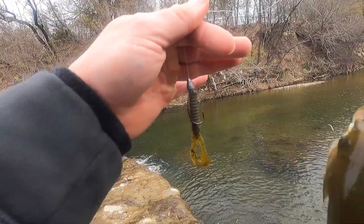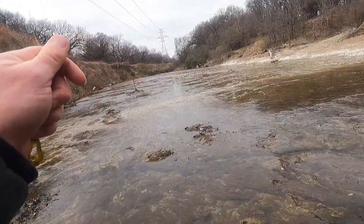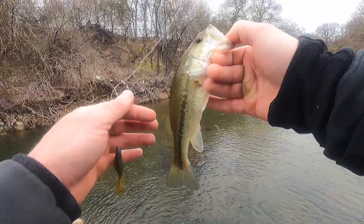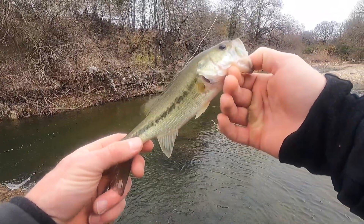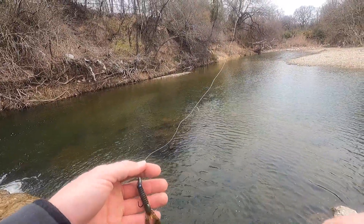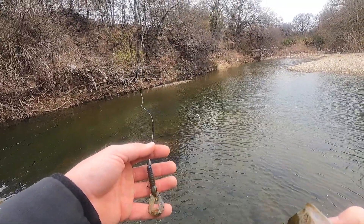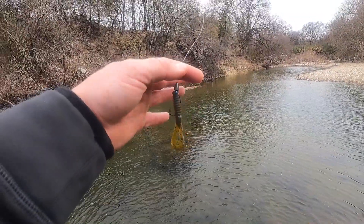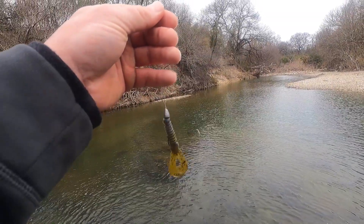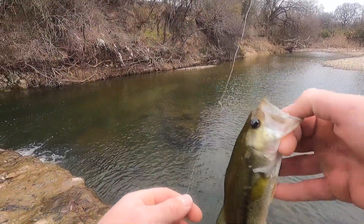Little Ned rig craw, tiny little creek bass. Pretty good walk to get down here too. I saw one or two more swimming down there, we'll see if we can pick off a few more. Pretty soon I'm going to have a baitcaster set up to where I can flip and pitch around with these tiny little baits. That's a 1/16 ounce lead weight, tiny little EWG hook. Worked pretty good though.